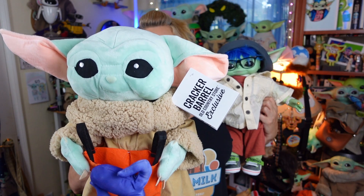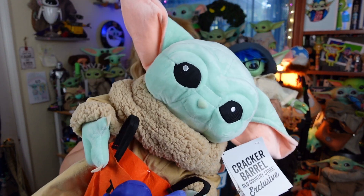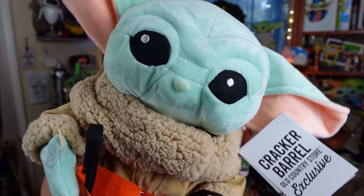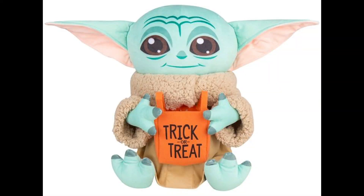Pretty much every holiday greeter from Halloween 2022 up until now has looked like this guy right here — I call him my cute little bunny rabbit face. And this is what the new 2022 Walmart greeter looks like. He definitely has a different face and body shape, and look, he's got cute little feeties!